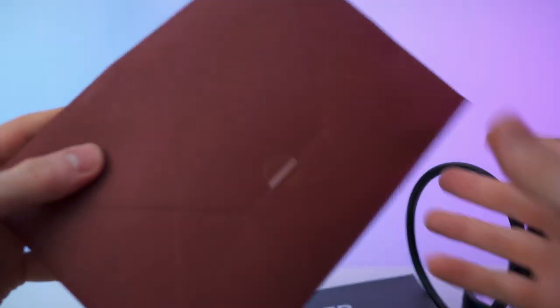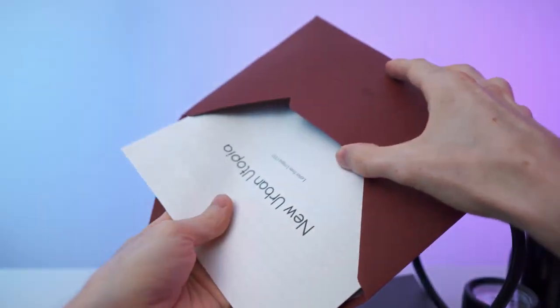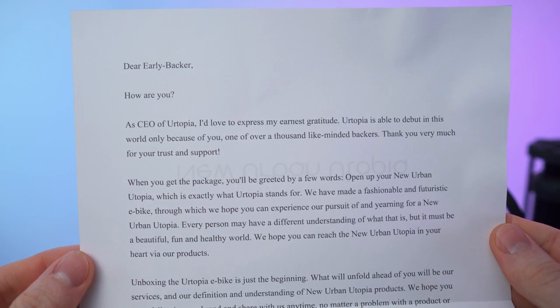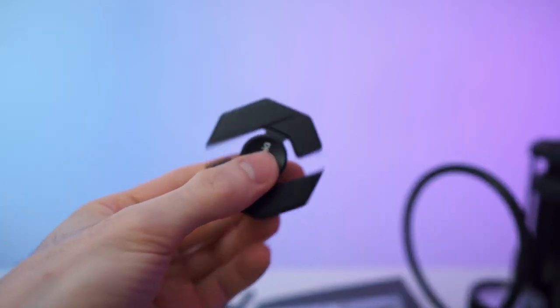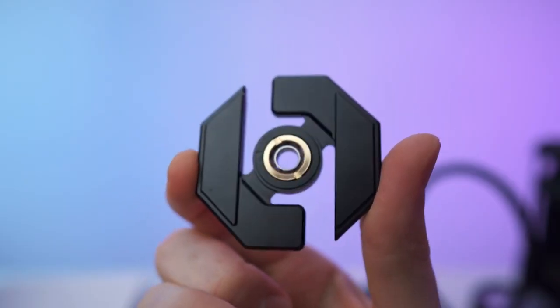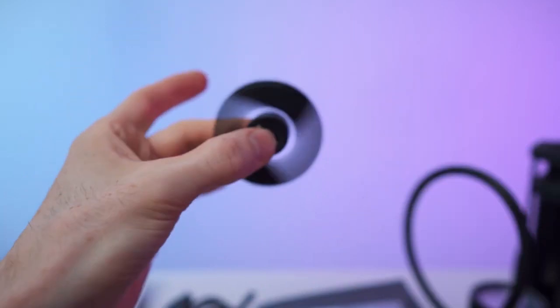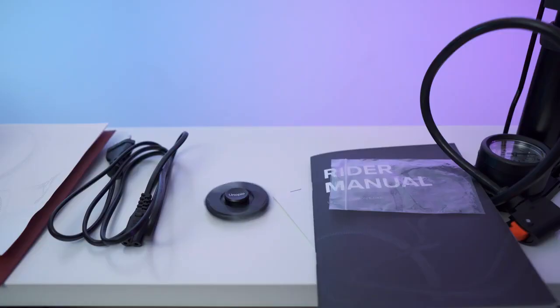Lastly there's a surprise envelope — a letter from the CEO for early backers. And inside there's also something unexpected — a fidget spinner! It is a really nice fidget spinner. That is so dope and cool.